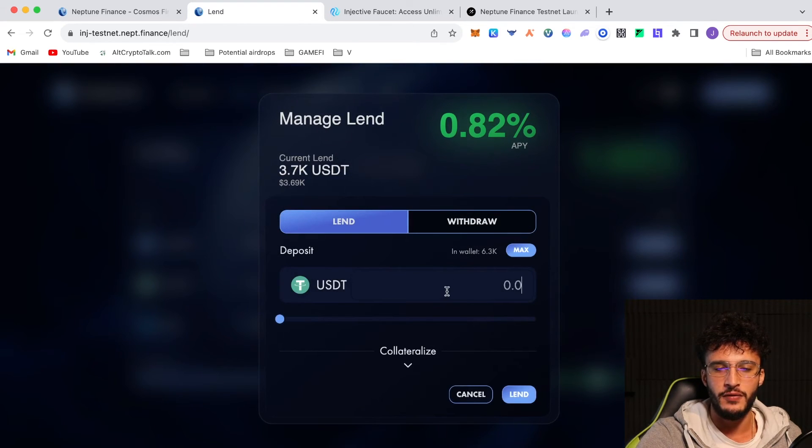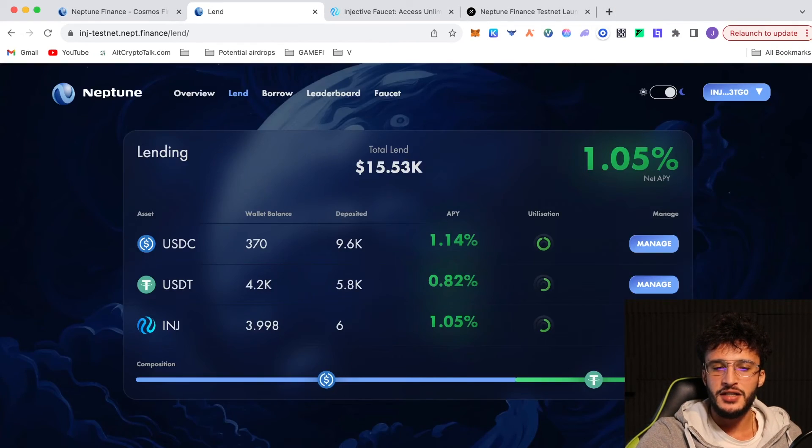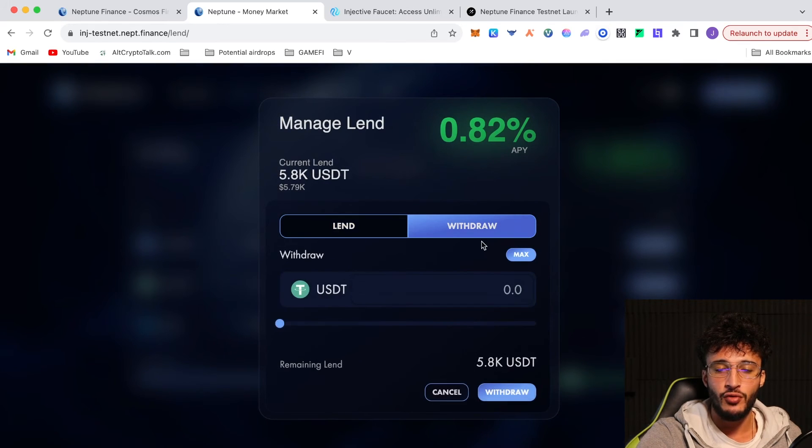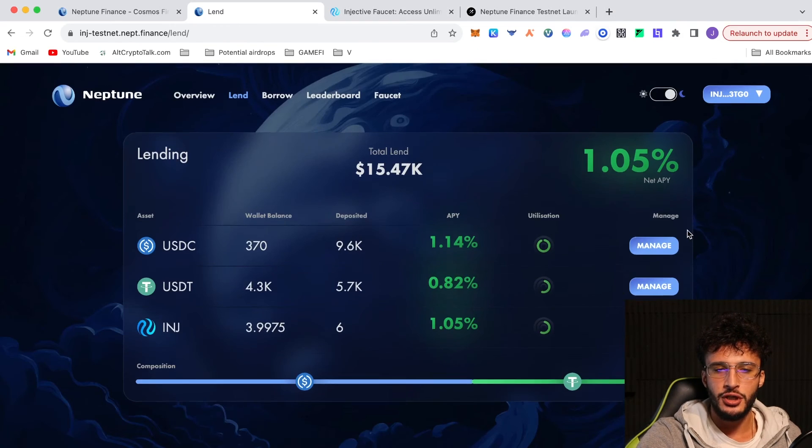You can just lend again if you wanted to. If I wanted to lend more USDT, I'll just click 2,100, click Lend, do the same thing, click Sign and it's instantaneous. You'll just deposit your assets. Obviously, if you want to withdraw your assets, you would just click Manage and then click Withdraw. If you want to withdraw, say, $60, just click Withdraw, sign the message and click Sign — you're good to go. It's very simple.